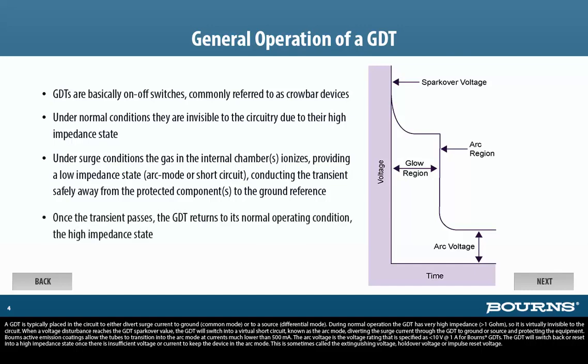The GDT will switch back or reset into a high impedance state once there is insufficient voltage or current to keep the device in the arc mode. This is sometimes called the extinguishing voltage, holdover voltage, or impulse reset voltage.